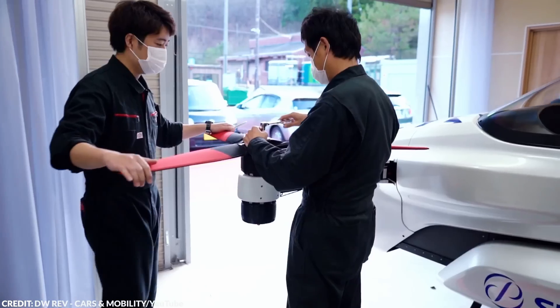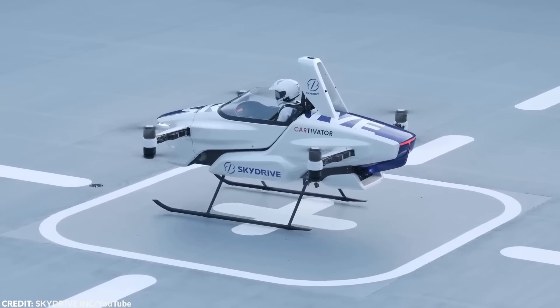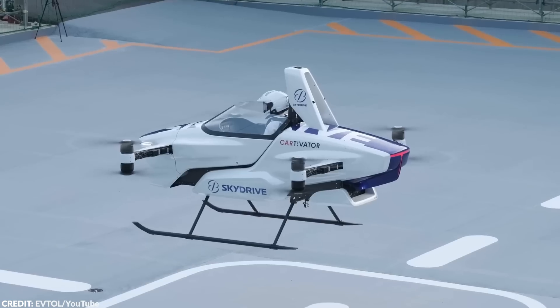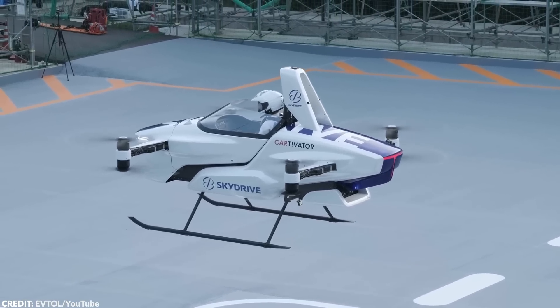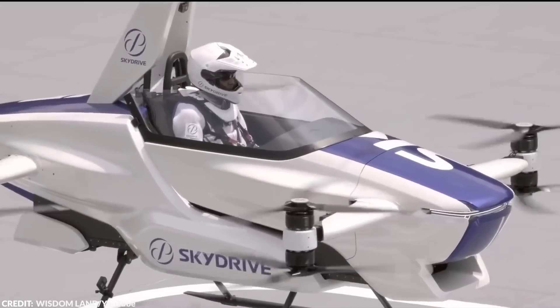The Japan SkyDrive is just one example of the exciting developments happening in personal aerial transportation. With advancements in electric propulsion, autonomy, and materials science, we'll likely see many more innovative vehicles like this in the coming years.